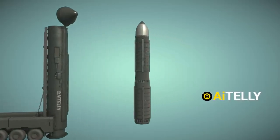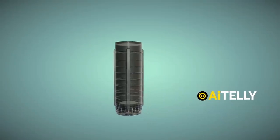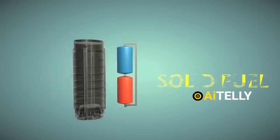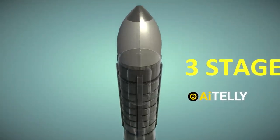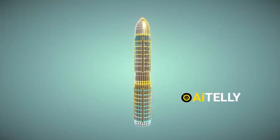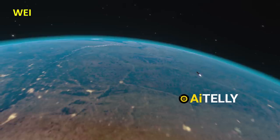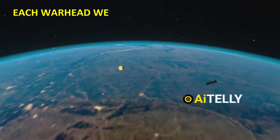The missile design incorporates three distinct stages. The first stage consists of mobile thrusters, which help move the missile, and it is filled with solid fuel. Just above it is the second stage, followed by the third and final stage, which holds six warheads, each with their own engine. This design enables the missile to deliver a powerful payload over long distances with remarkable precision, weighing up to 50 tons at launch and carrying a warhead payload of 1.3 tons.